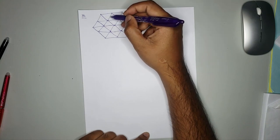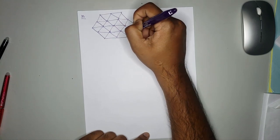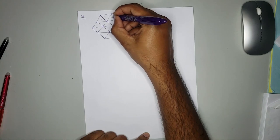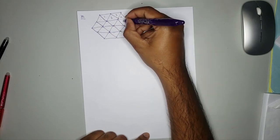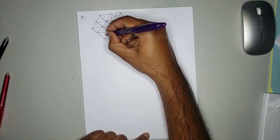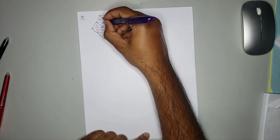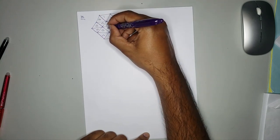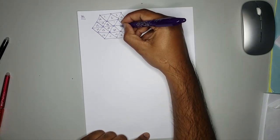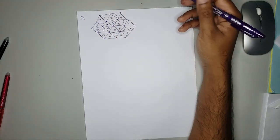Counting: one, two, three, four, five, six, seven — 24 triangles total. So the answer is 24 triangles.